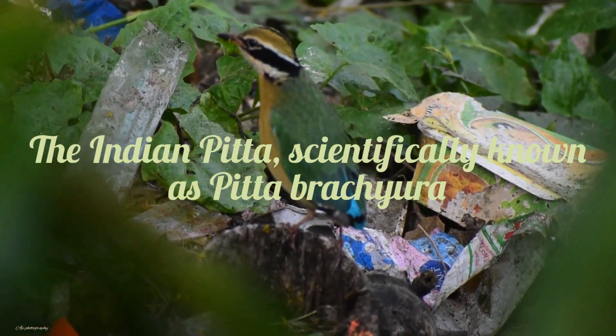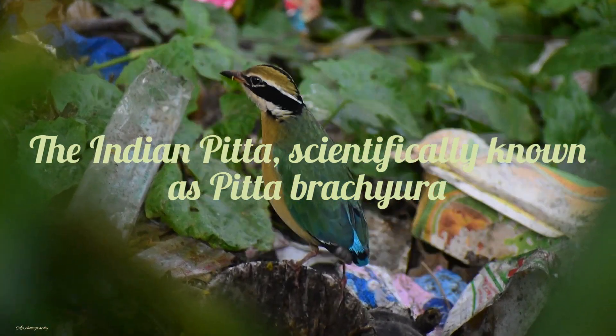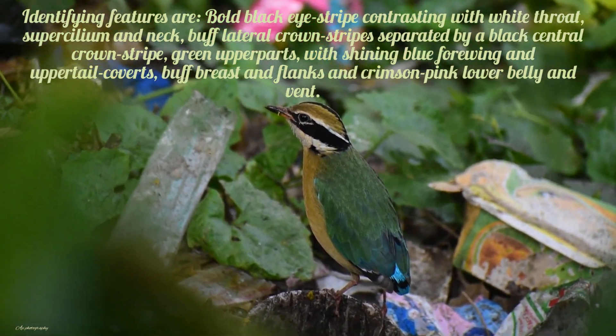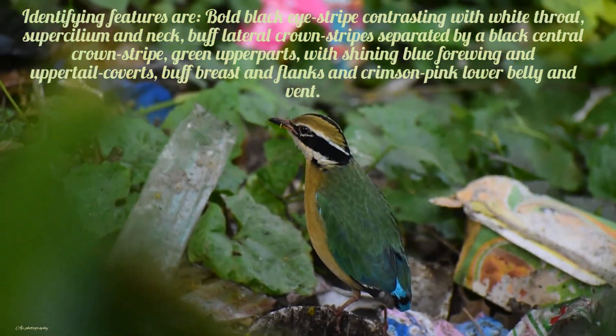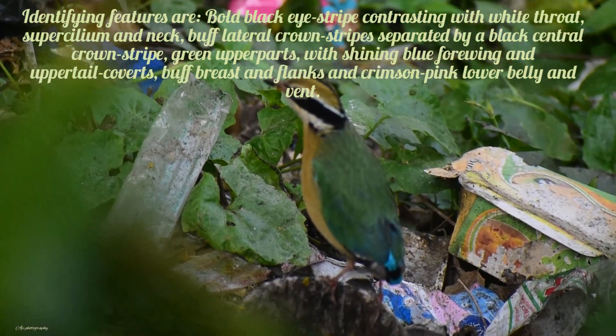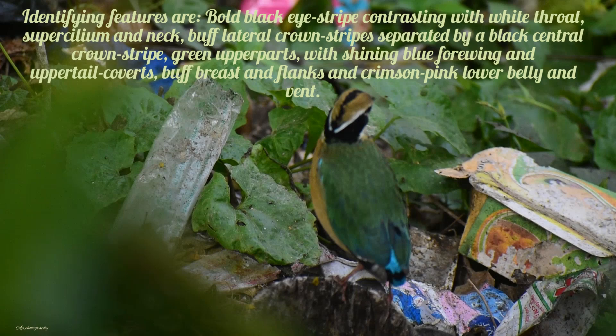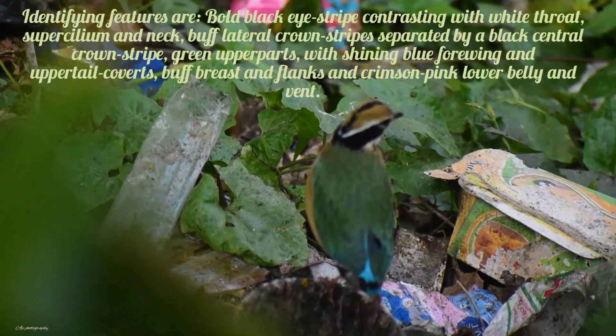The Indian Pitta, scientifically known as Pitta brachyura. Identifying features are: bold black eye stripe contrasting with white throat, supercilium and neck, buff lateral crown stripes separated by a black central crown stripe, green upper parts with shining blue forewing and upper tail covers, buff breast and flanks, and crimson pink lower belly and vent.